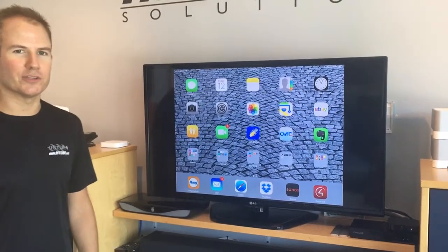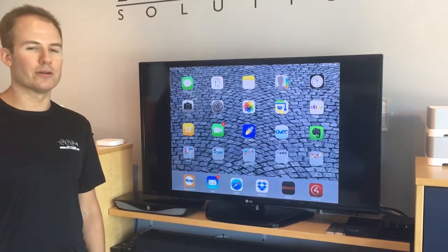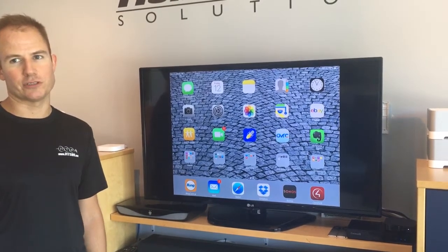Hi, this is Gavin with HTS with this month's Service Spotlight. We wanted to talk about the Sonos app — for those of you who have a Sonos music system — and some of the common connectivity problems that we see during service calls.